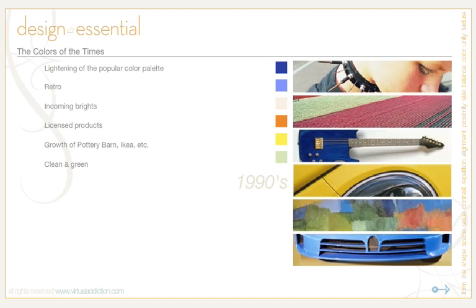Various shades of blue became widely seen and were definitely the hue of the late 1990s. To sum up the 1990s: there was an overall lightening of the popular color palette. Retro colors became very popular, incoming brights, lots of licensed products, and places like Pottery Barn and IKEA became popular and had a big influence on the colors of the decade. Clean and green were definitely popular.